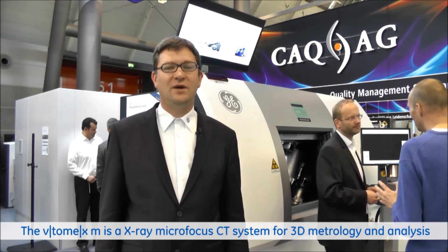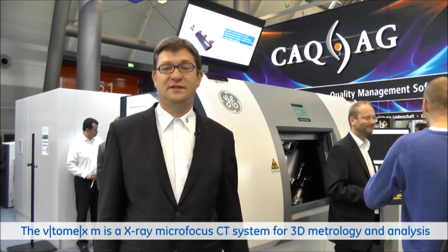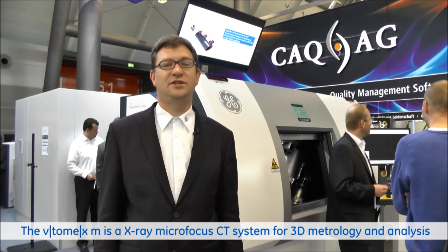The next system I would like to introduce you to is the Vitomax M Metrology Edition. It combines high-performance 3D imaging with high-precision metrology. It is specified according to VDI 2630 with an accuracy of down to 4 micrometers. It is also the first micro CT system which we offer with ScatterCorrect technology.